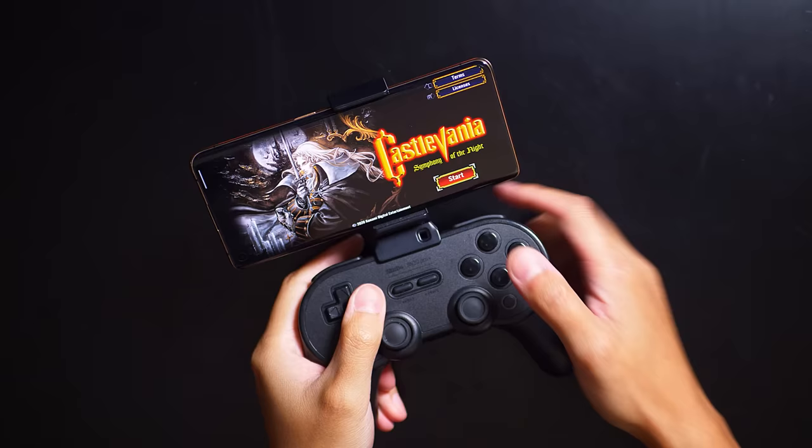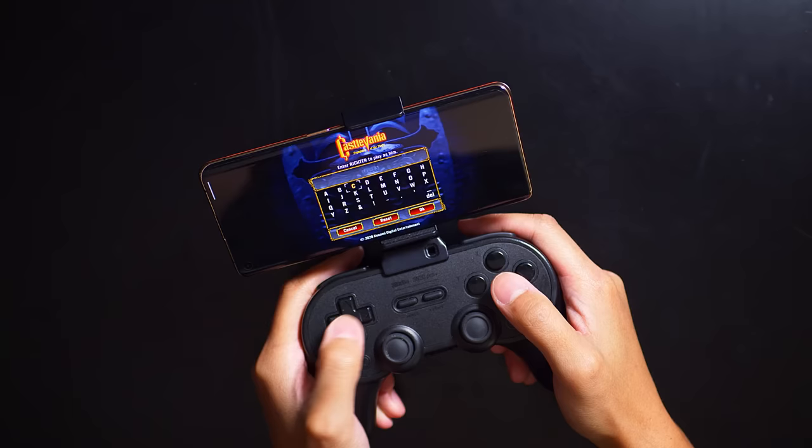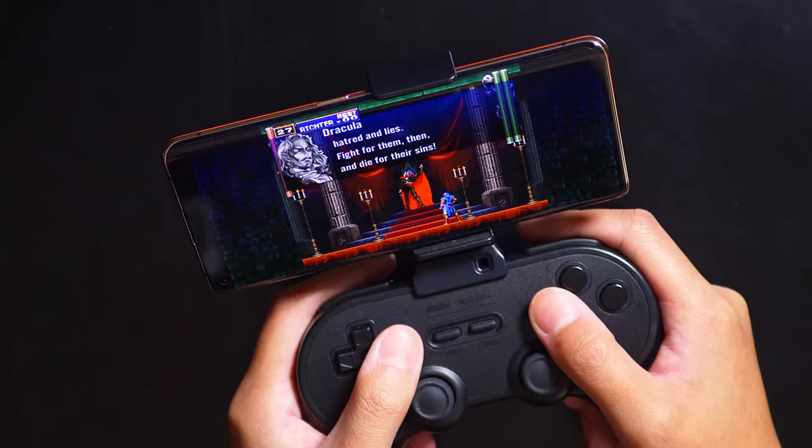I've got one more for you as far as the controller is concerned — let's look at something even more classic. That would be Castlevania: Symphony of the Night. To be honest, I've actually never played this game so I'm a little new to it. Let's see if we can have some fun with this before I call it on this video.